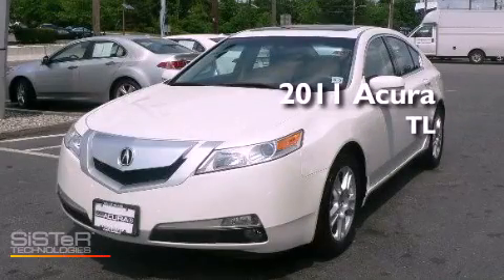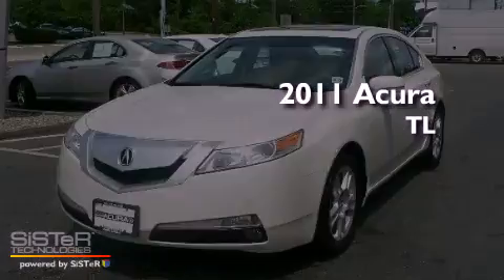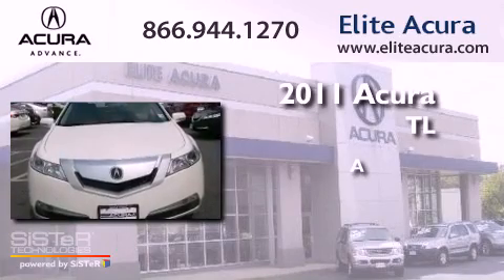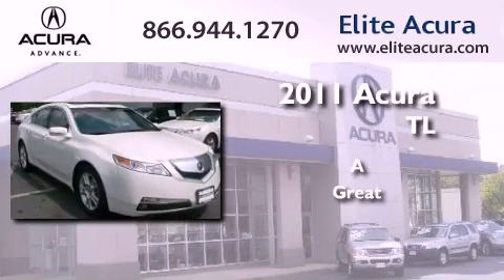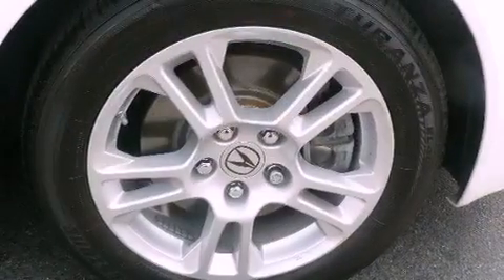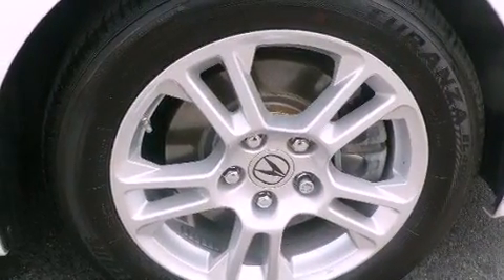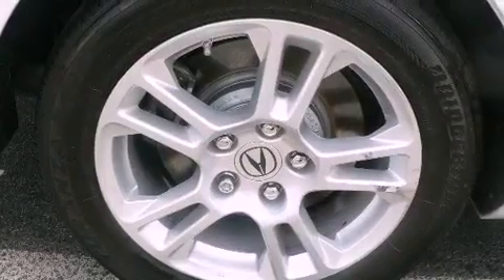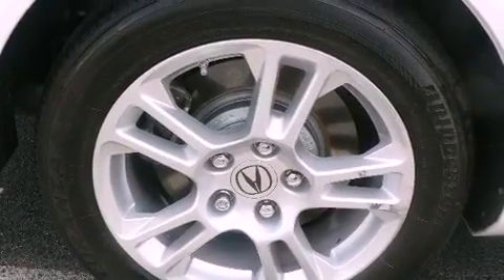This is a certified pre-owned 2011 Acura TL. Features include a multi-link rear suspension, alloy wheels, xenon headlights, front fog lights, and LED taillights.